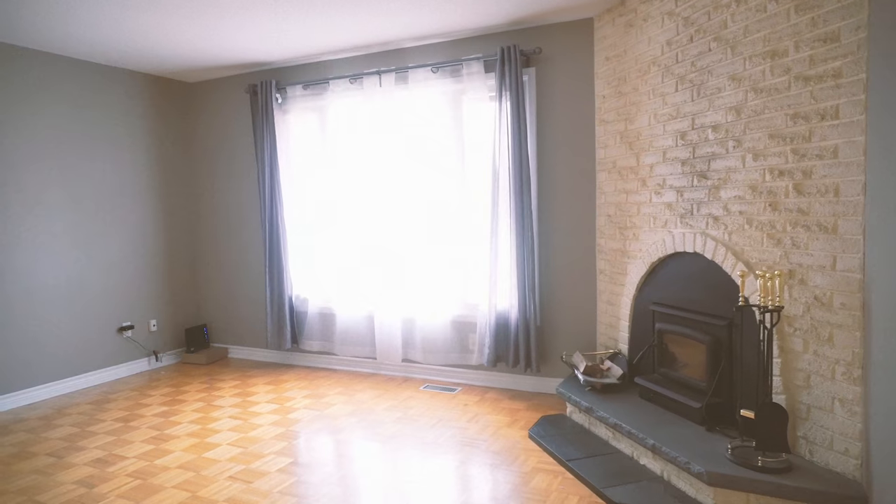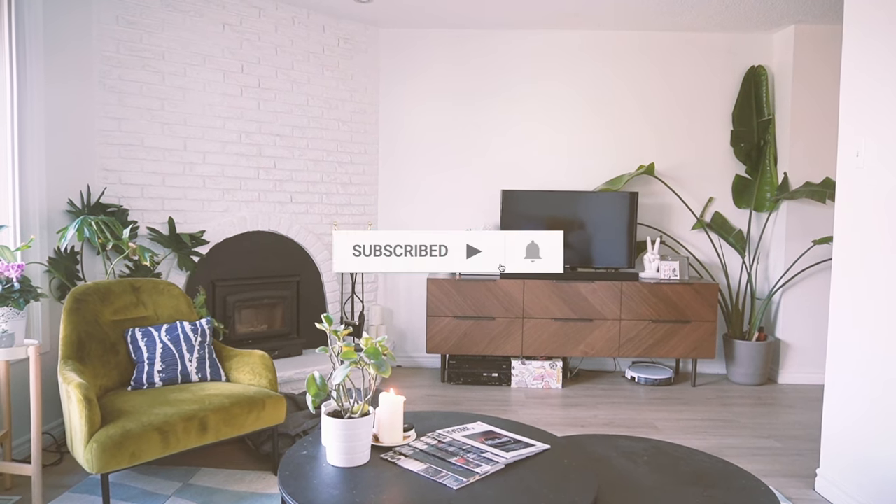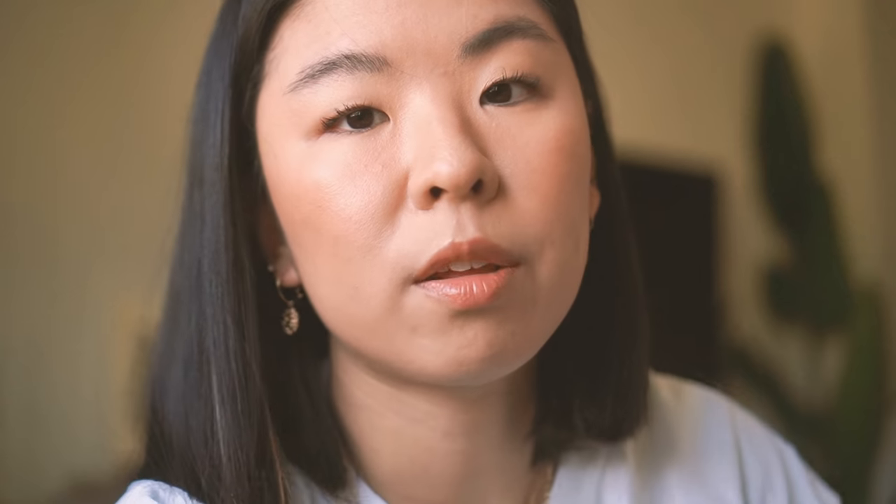I'm Letitia, and I'm DIYing my way through my home renovations. Be sure to like and subscribe so you can be notified of any new DIY home stuff. I'll be walking you through all of my favorite home stuff, where I got the best deals, some honest feedback on things that maybe weren't the best, and secrets on how I added personality to the home. Stay tuned to the end for a sneak peek of what we're doing next.